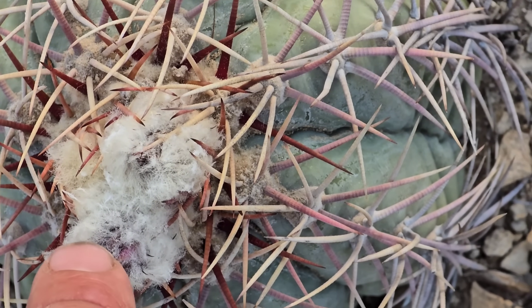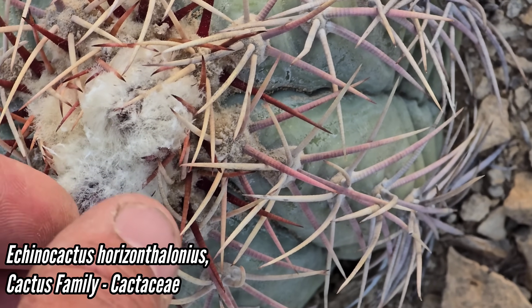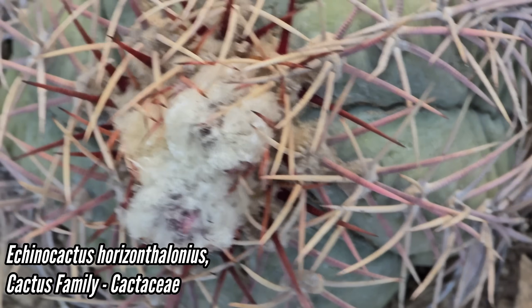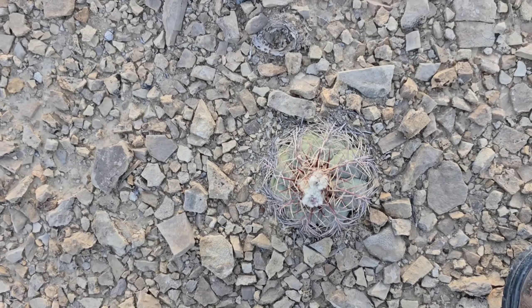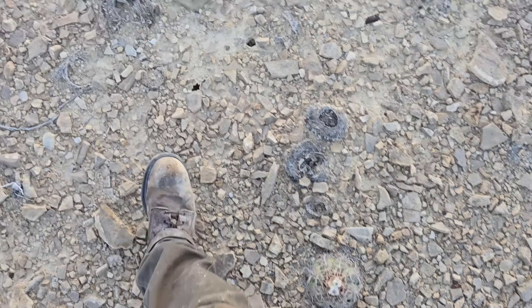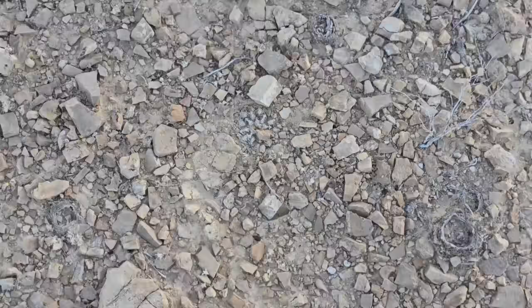The flowers of Echinocactus horizonthalonius are ensconced in trichomes, in a jacket of hairs. See that pink in there — you can see the perianth, you can see the flower deep inside. Those hairs no doubt are protecting it from drying out. It is so dry — it's a protective mechanism against desiccation. Nice areocarpus.